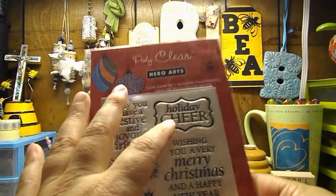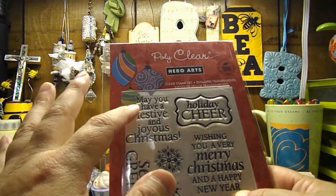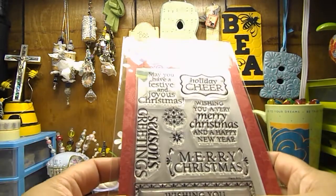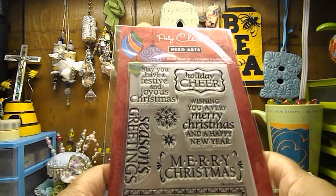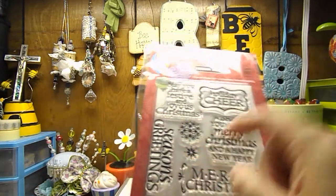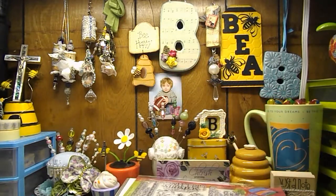But it does have some other cool ones, like Holiday Cheer, May You Have a Festive and Joyous Christmas, Season's Greetings, Merry Christmas, Wishing You Sparkling Holiday Joy, and a couple of little snowflakes. So I got that one.